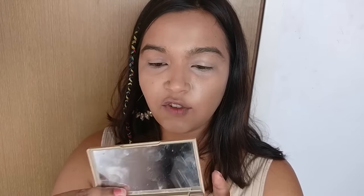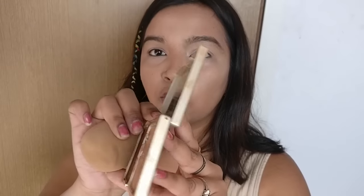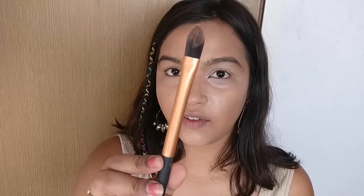Moving on to contour, I'll be mixing these two shades from my Stella Deep Shape and Shape and Shade Custom Contour Duo. I'll be using the Real Techniques Pointed Foundation Brush and first mixing these shades on the back of my hand to create my own custom colour.